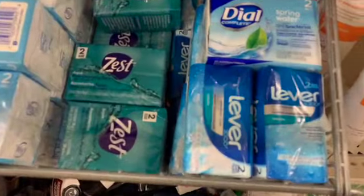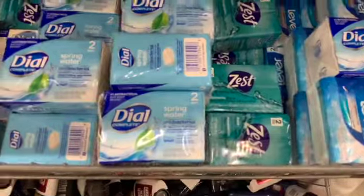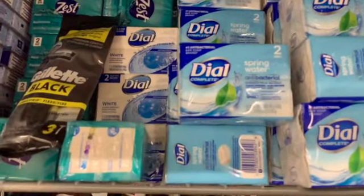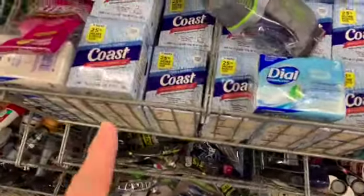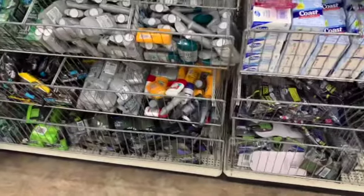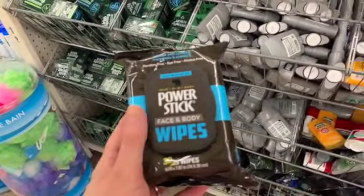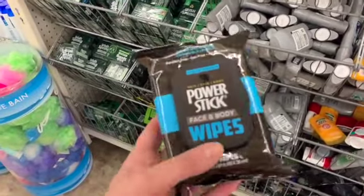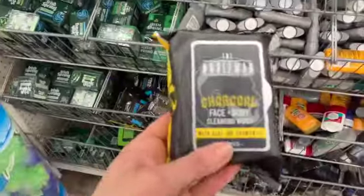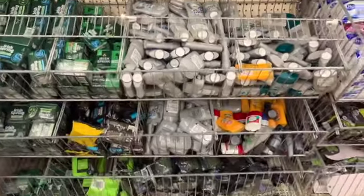Over here for deodorant soaps we have Lever 2000 two-pack, a two-pack of Zest, a two-pack of Dial White, a two-pack of Dial Spring Water — those are more like glycerin soaps — and a two-pack of Coast. We also have Power Stick men's face and body wipes, 30 in a pack, scent is Cool Blue Water. There are also charcoal face and body wipes, 30 in a pack, by the brand The Nobleman.